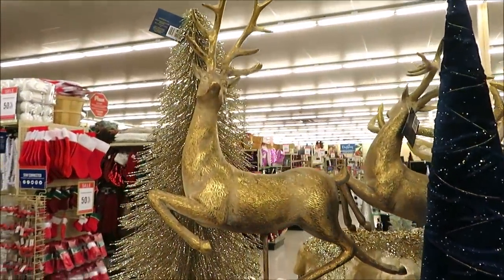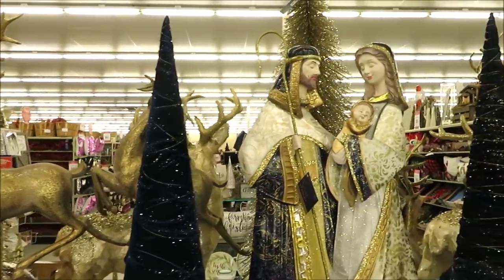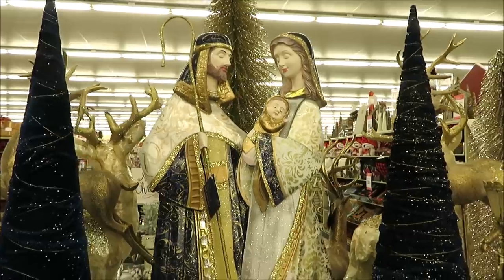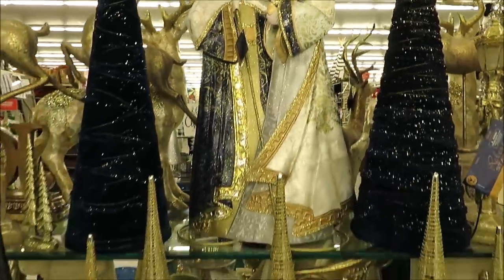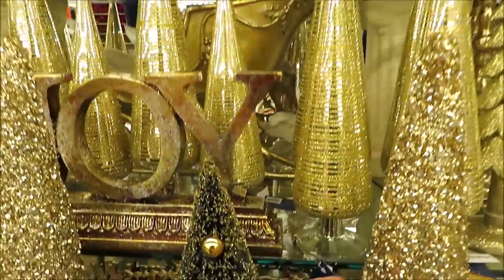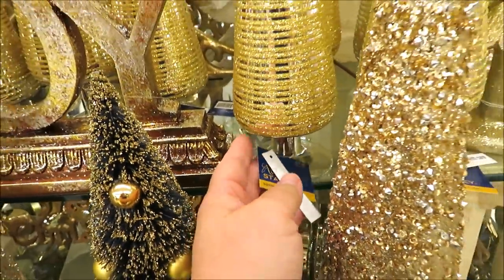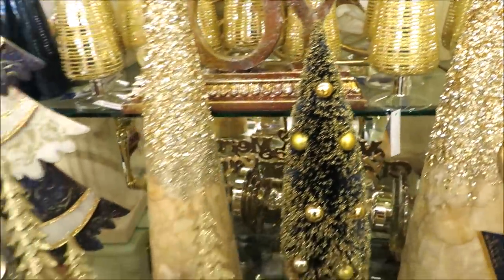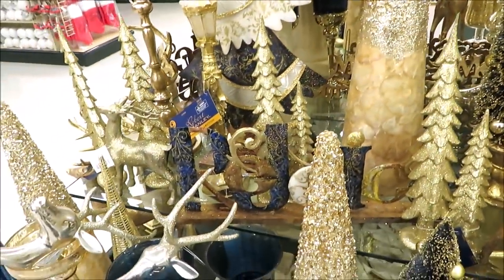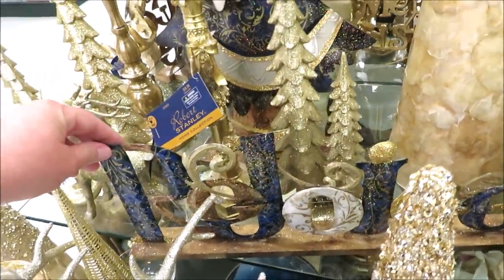I love this little reindeer on a raised pedestal. Down here they have a really pretty joy sign, and these very fragile Christmas trees. A rejoice sign in metal.